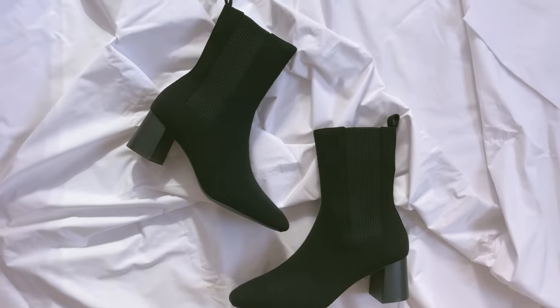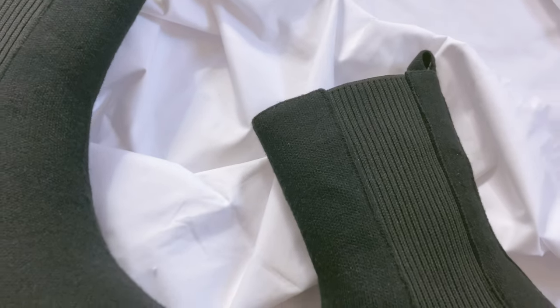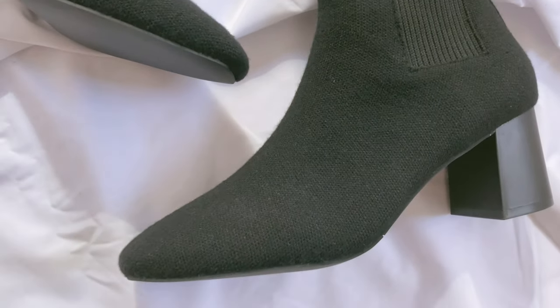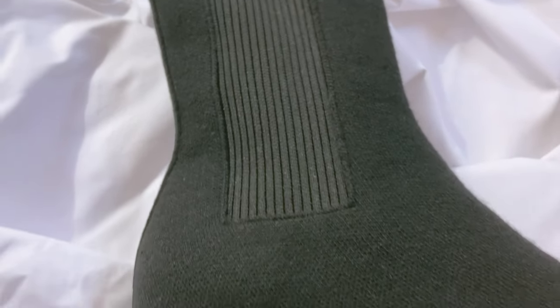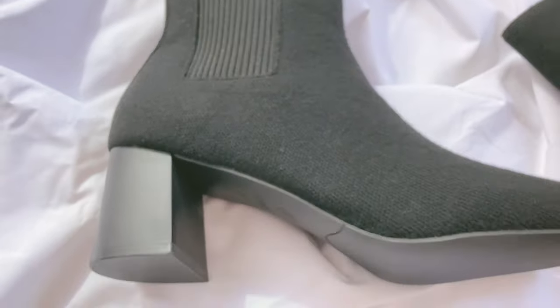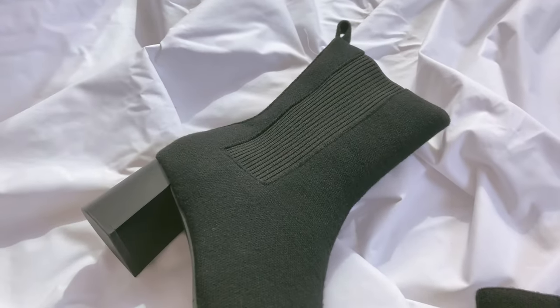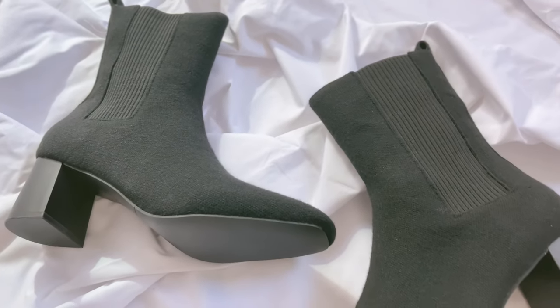I got quite a few pairs, including these black ankle boots because mine got ruined in Europe. Rather than just getting cheap bad boots, I got high quality boots that are sustainable, comfortable, and beautiful looking as well. Just look at the design — they look so slick and sexy just on their own.